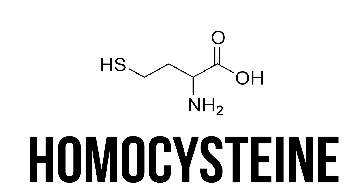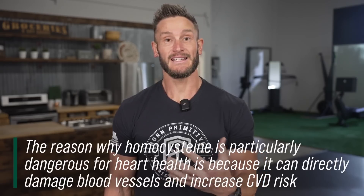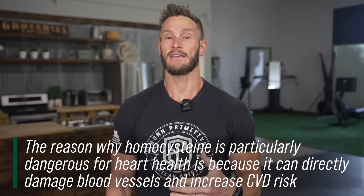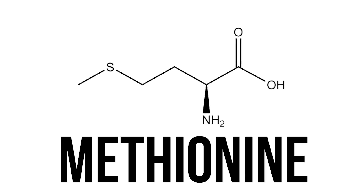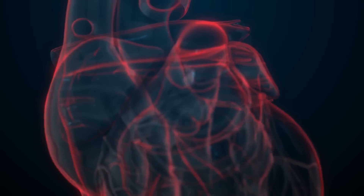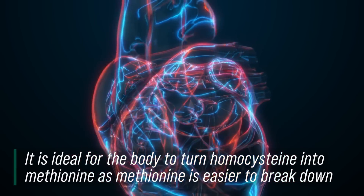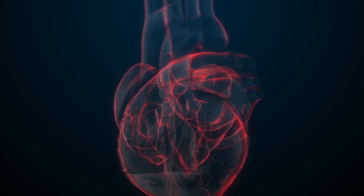Homocysteine is a compound in the body that is in some ways a byproduct of just life — we're going to have homocysteine. But ideally, we want the body to be able to break down homocysteine into an amino acid called methionine, in which case the body can break it down. People that are metabolically unhealthy have high levels of homocysteine, and this ultimately degrades the vessels, affects the circulatory system, and more than likely leads to cardiovascular disease.